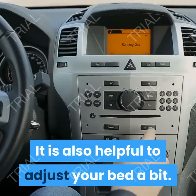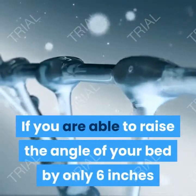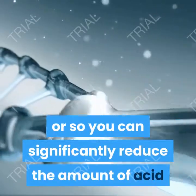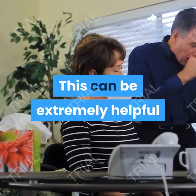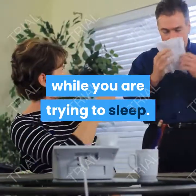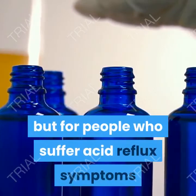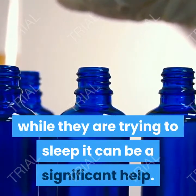It is also helpful to adjust your bed a bit. If you are able to raise the angle of your bed by only 6 inches or so, you can significantly reduce the amount of acid that is attempting to move up your body. This can be extremely helpful if you are finding yourself continuously suffering symptoms while trying to sleep. Not everyone finds this to be helpful, but for people who suffer acid reflux symptoms while sleeping, it can be a significant help.